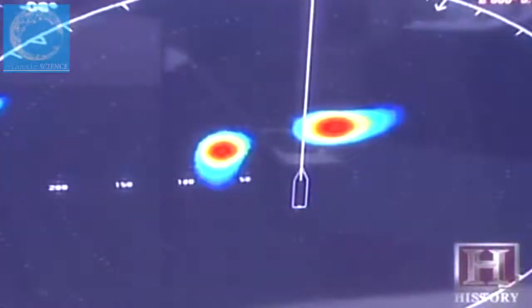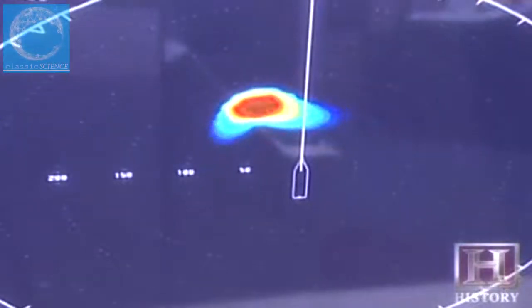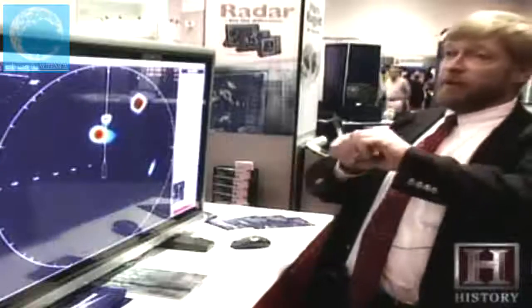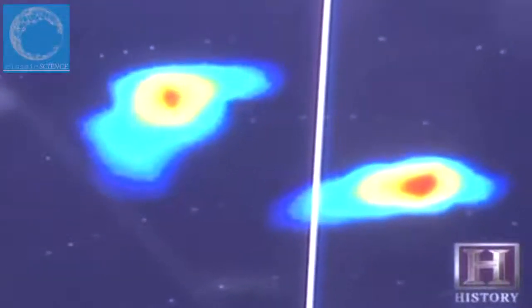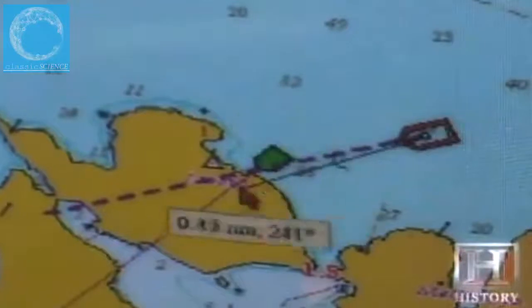A more sophisticated omni-sonar uses multiple transducers that ping 360 degrees around the vessel. That allows you to see the targets around the vessel — as opposed to the echo sounder, which shows them under the vessel. The computerized chart plotter has replaced paper nautical charts with a system capable of using global positioning to map, monitor and record the ocean bottom in 3D.